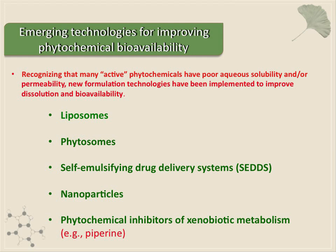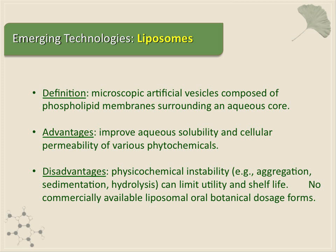I just want to use one of these technologies to illustrate this point, and that's liposomes. Liposomes, if you're not familiar, are basically like lipid nanobubbles. They allow drug molecules to be taken up into the bubbles, and they can improve their aqueous solubility and also improve their permeability.